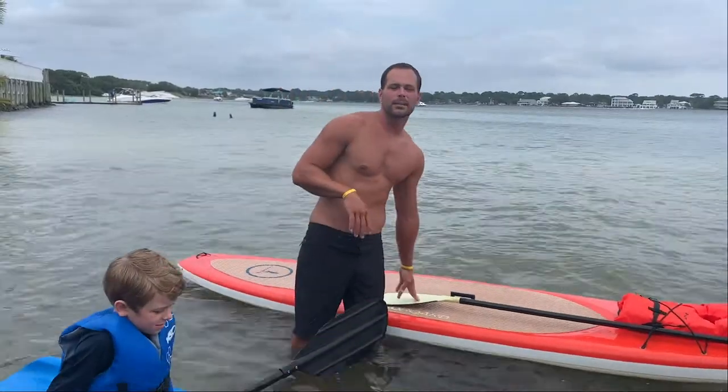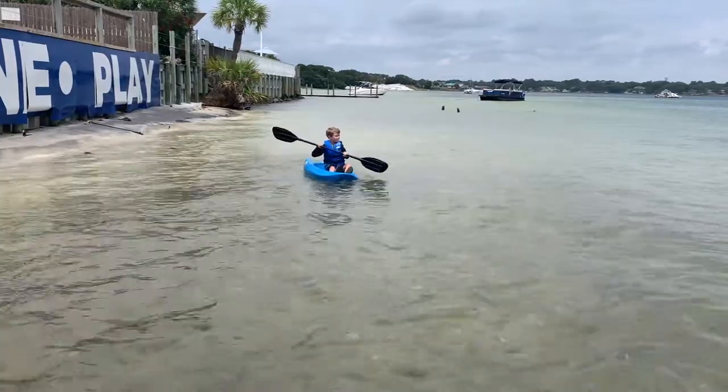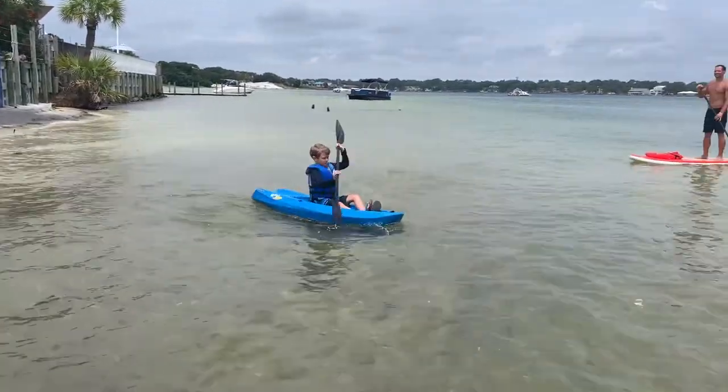For a beginner, I always recommend starting out on a kayak, so that way you can understand how to paddle, get your balance right, stabilize, and then move on.